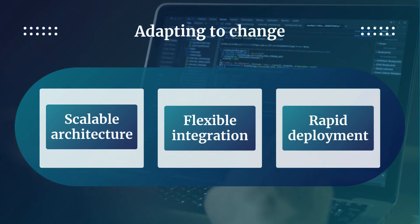Boomi's low-code integration approach enables rapid solution deployment, allowing manufacturers to quickly implement new integrations and respond to market changes without lengthy development cycles.